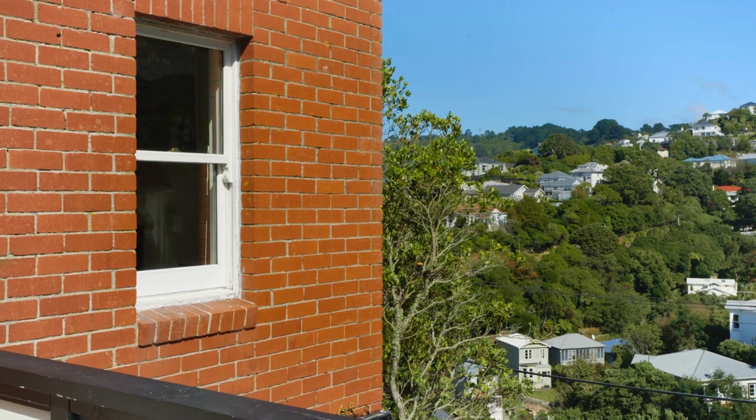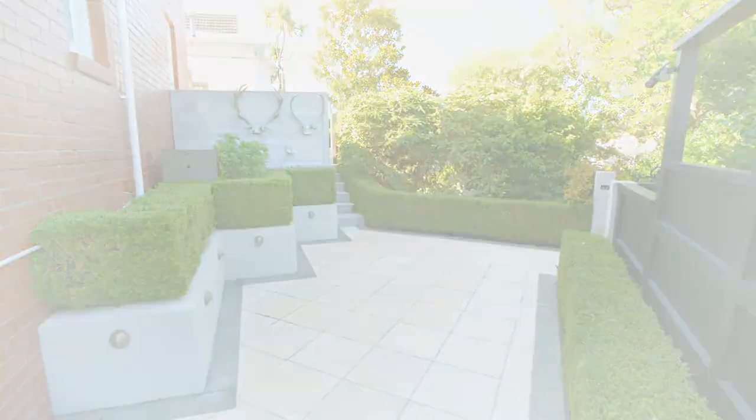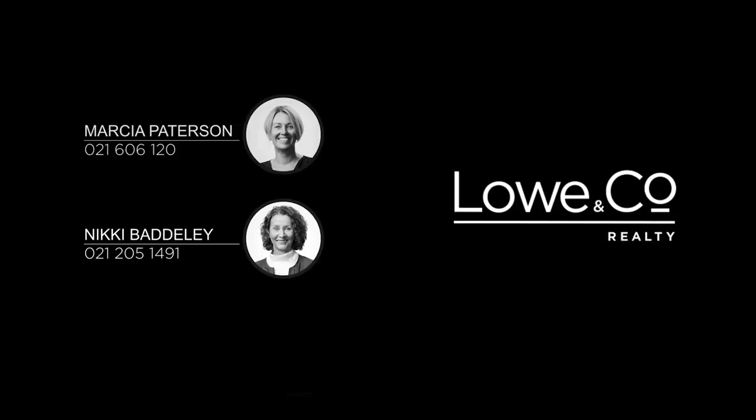Double garaging is a huge bonus located close to the Kelvin Village, schools and public transport. Don't miss viewing this amazing home.